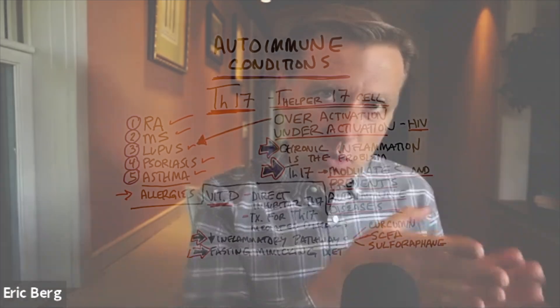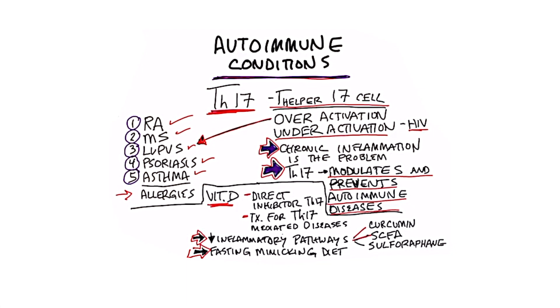If you have an autoimmune condition, you need to know this information. I've done other videos on this topic, but you may have not seen them, so I want to do another one specifically on this one point so more and more people can understand the mechanism behind autoimmune diseases.